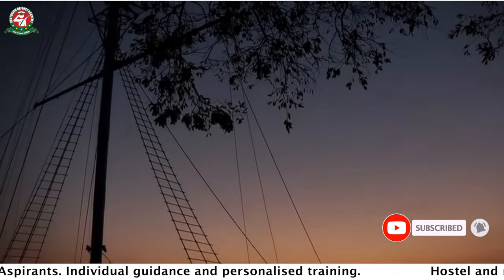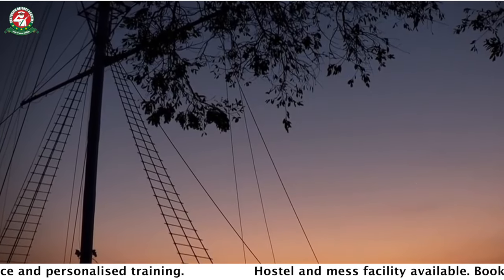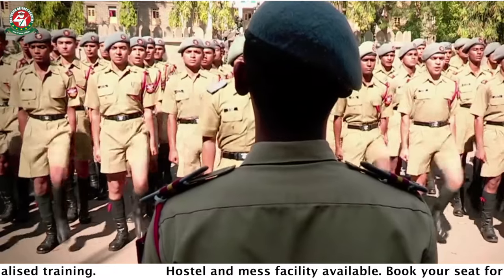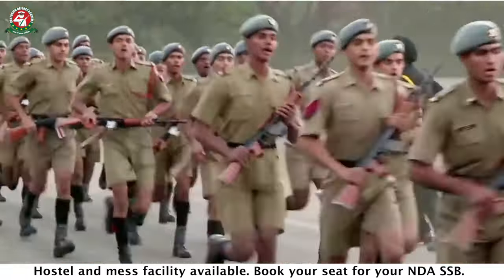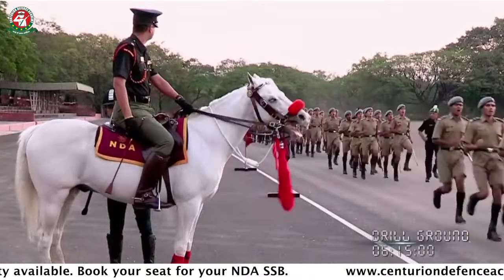An NDA cadet starts at 4 o'clock. From 4 to 6 o'clock, he has to be ready for his morning drill or PT. After 4 o'clock, a cadet has time for his physical conditioning.